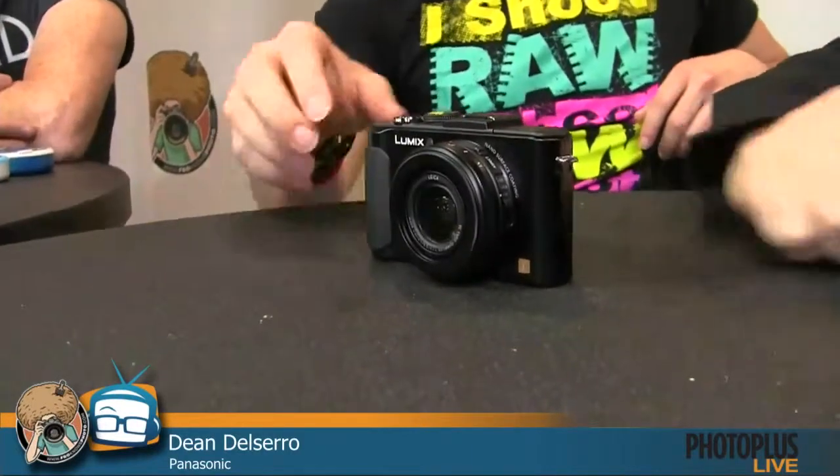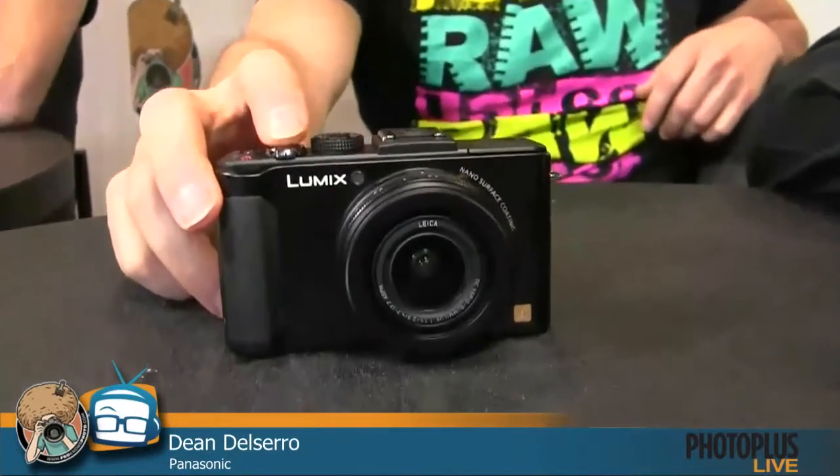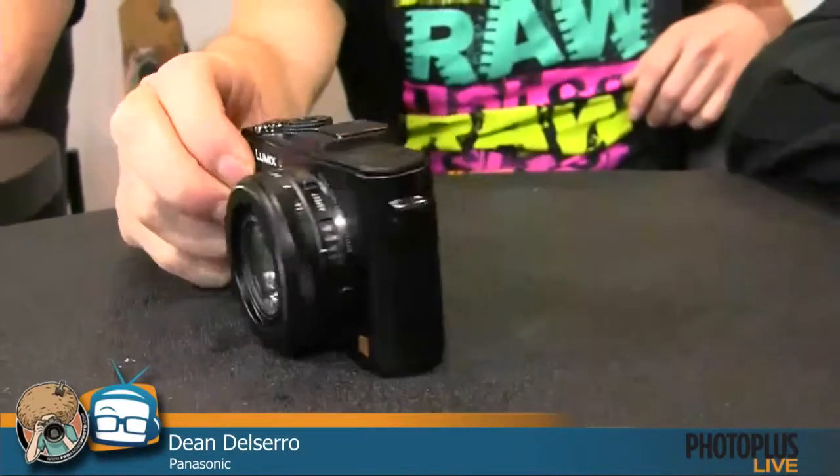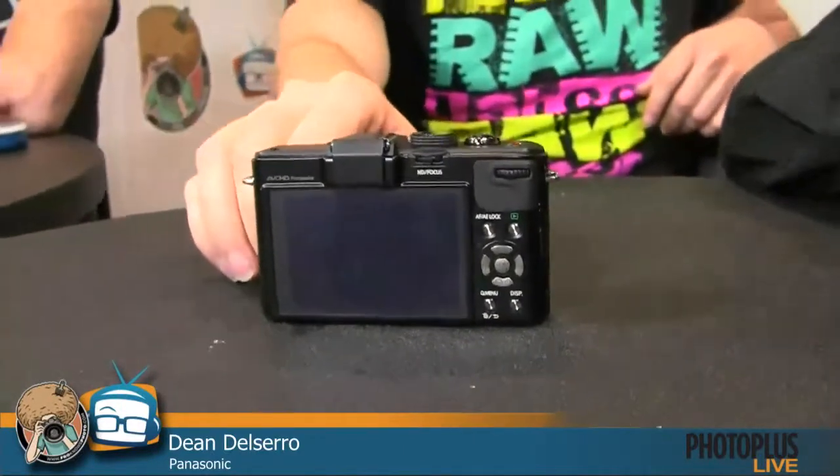Leica charges you another $300 for essentially the same thing. The LX7 has a 16-megapixel sensor with full manual modes — you can shoot full manual, use program or aperture priority, or go creative auto for those less comfortable shooting manual. It shoots 1080p video. One of the standout features is 16 creative controls for different shooting scenes. A favorite is 'one point color' — you highlight a color like red on a rose and everything else goes black and white in the frame.